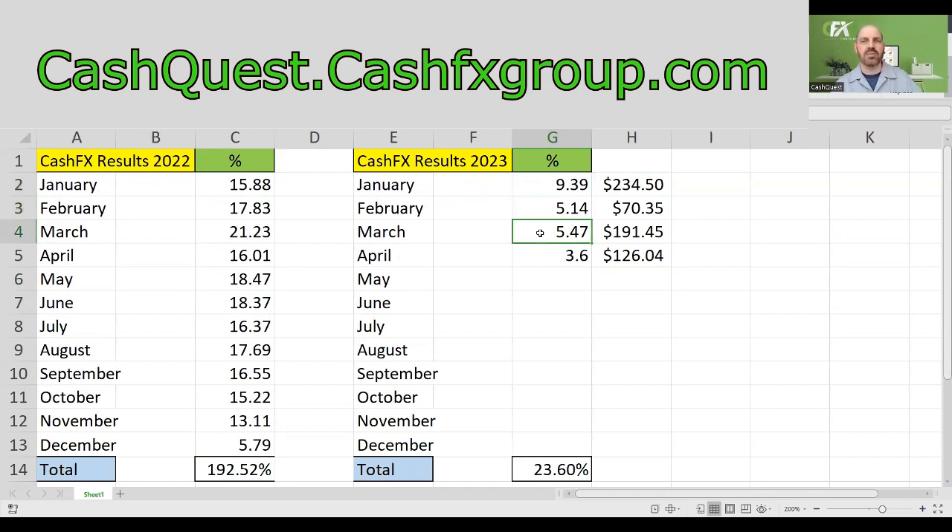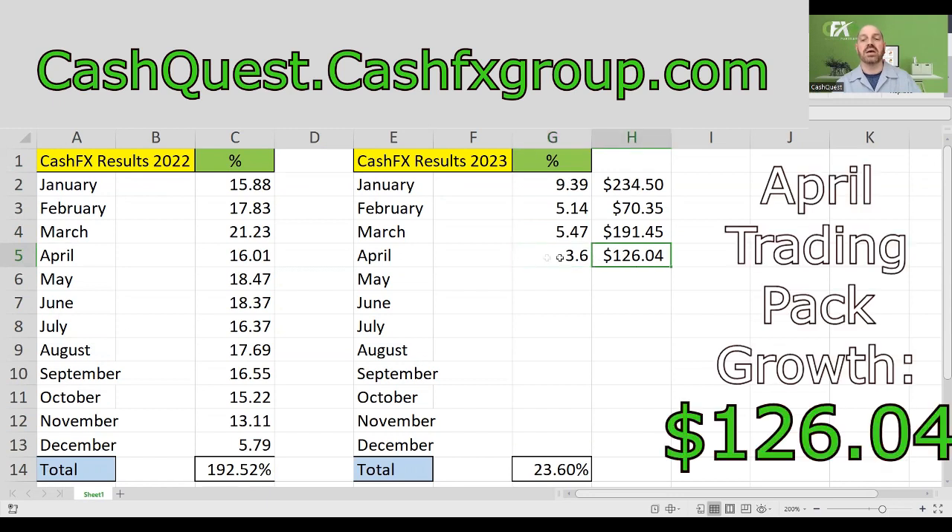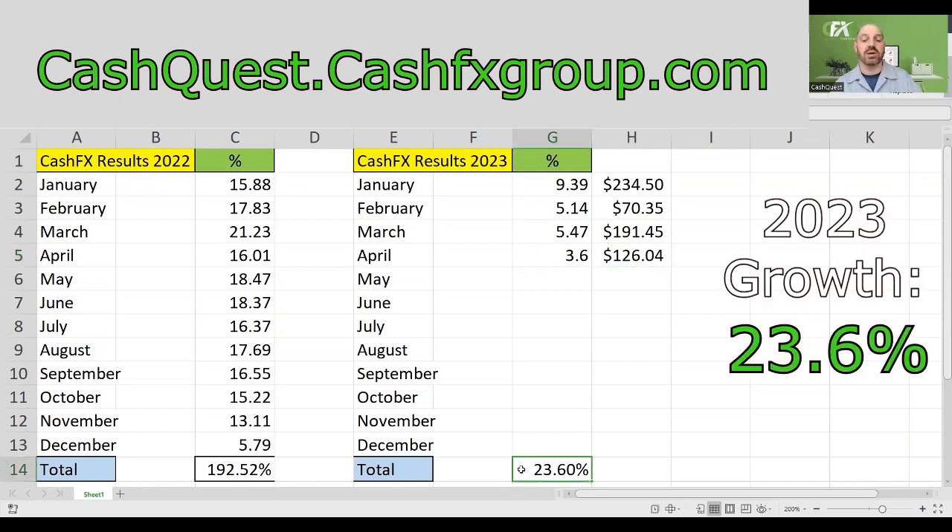And March — I got that figure from March corrected, so it's 5.47% for the month, and then the cash totals you can see. So the total percentage that my account grew last month in April was 3.60%, and the cash total is $126.04.